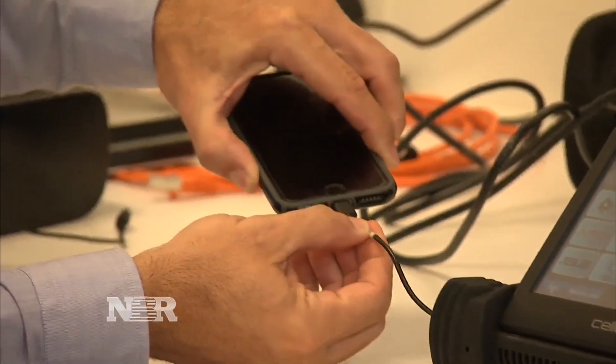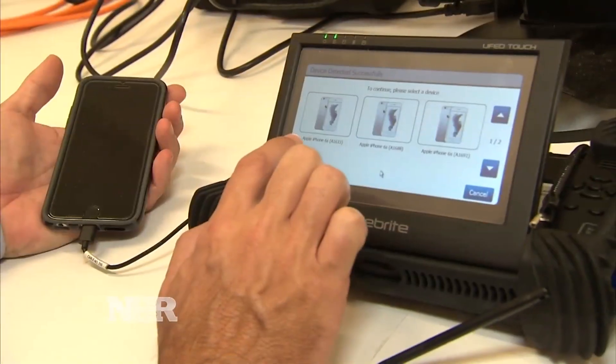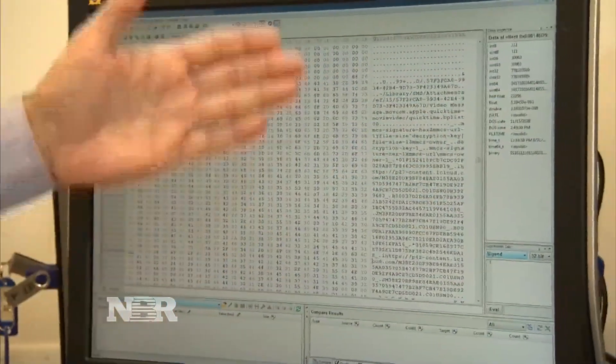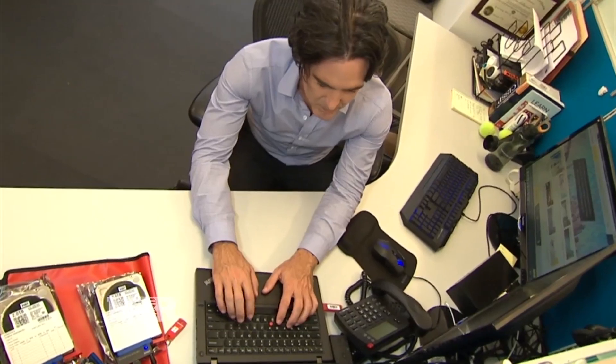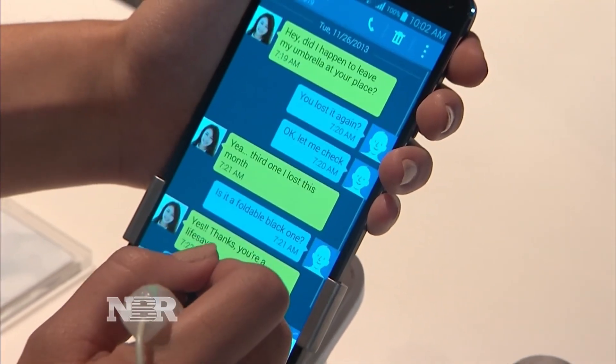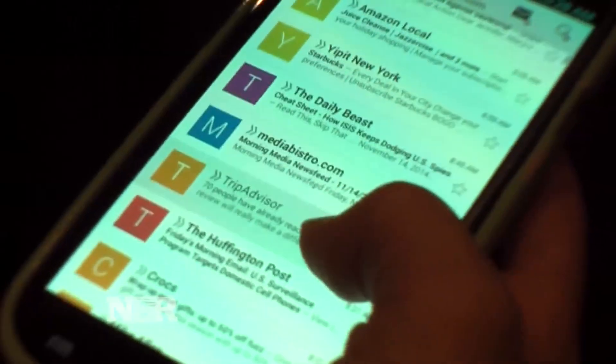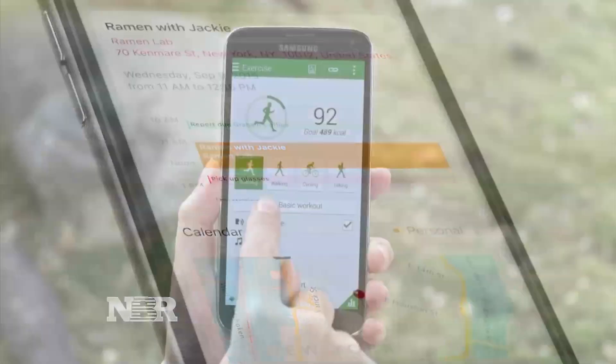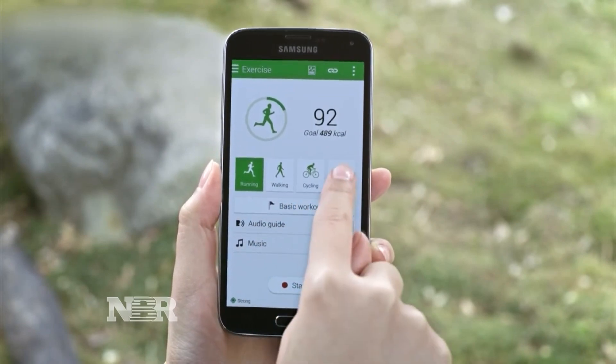With an unlocked phone, the team hunts for data hidden deep inside, plugging into a high-tech tool primarily used to download and analyze the information. Even though you've deleted the content, it's actually still there, and the file system still can see it — revealing information like texts, contacts, emails, photos, and more. Where you've navigated, where you've physically been, your sleep patterns, and potentially your health.